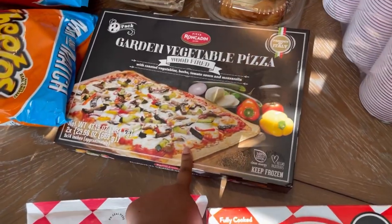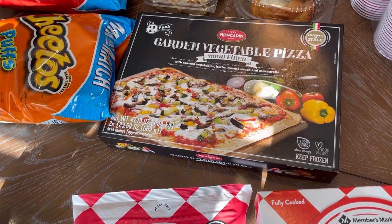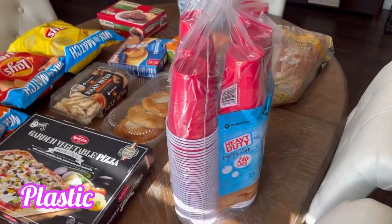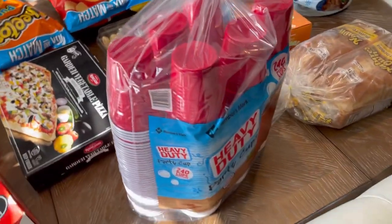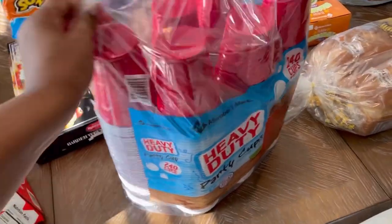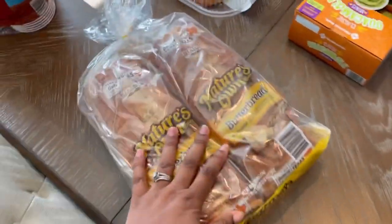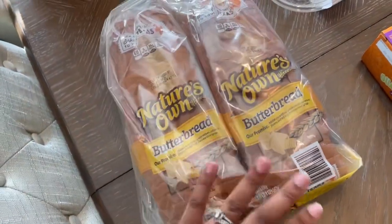We have a garden vegetable pizza - I don't know how it's going to taste but I like veggie pizzas, so we got one. I got paper cups because sometimes I just don't want to do dishes - got paper cups and plastic cups. We got some butter bread because my husband was trying to make sandwiches with the brioche bread and it was too thick, so we got some butter bread. He got some more danishes - he likes those; he pretty much just eats the outside and not the middle.